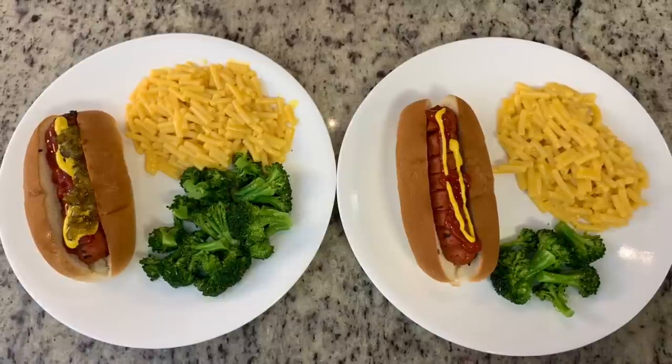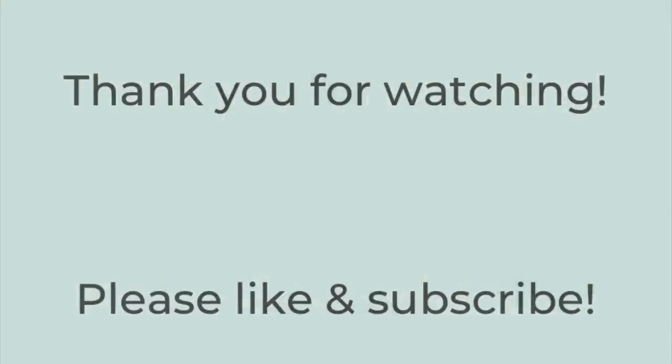That's it for today's video. Thank you so much for watching. If you liked this video, please hit the thumbs up button below and subscribe to my channel if you're not already. I hope you have a great rest of the day — thanks so much, bye bye!